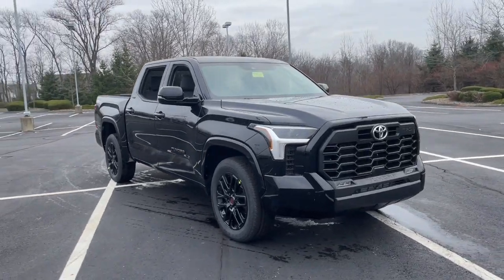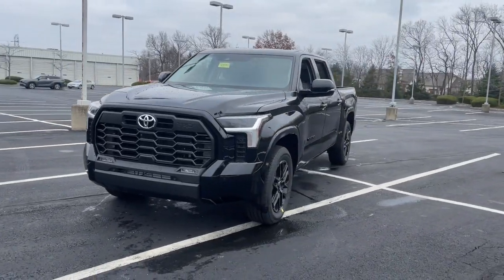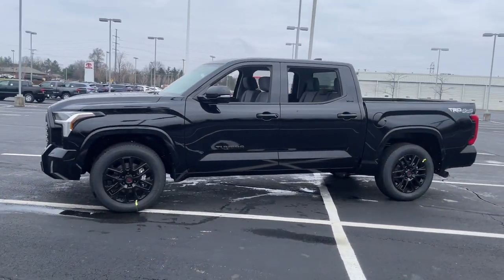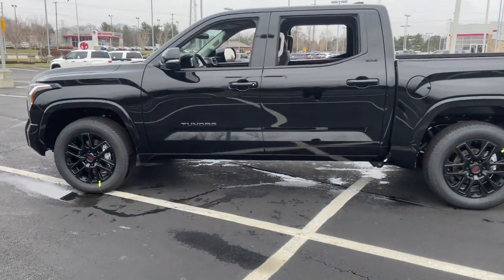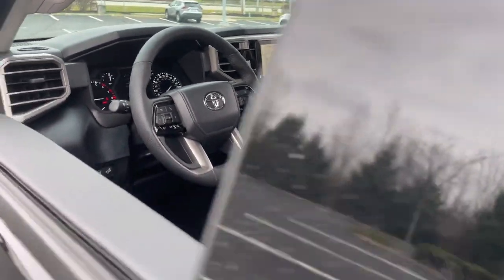Take a moment to check out the 2023 Toyota Tundra. This hard-working Tundra offers impressive towing and hauling capability, a smooth, comfortable ride, desirable standard safety and infotainment features, and competitive fuel efficiency. Prepare to fall in love.